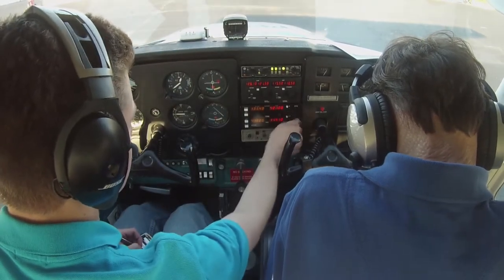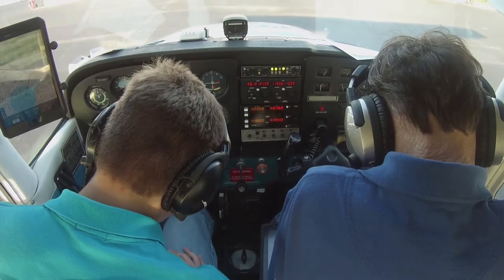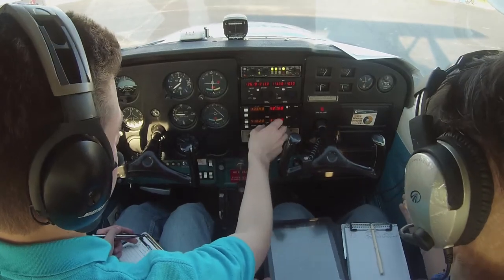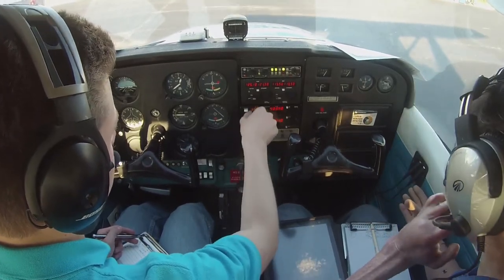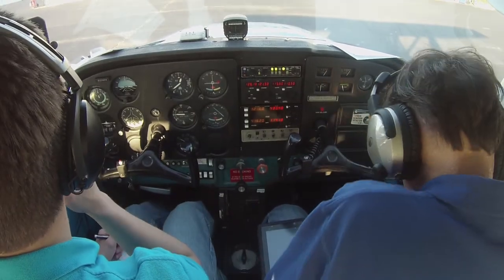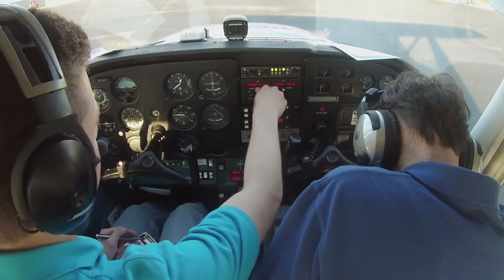All IFR prop departures, advise tower you are IFR. REBEC, hold short instructions, and advise on initial contact you have information Papa. Runway, or taxiway Alpha. This is 2-4-5, runway 1-5, taxiway Alpha, and verify you have information Papa. Taxiway Alpha, information Papa.